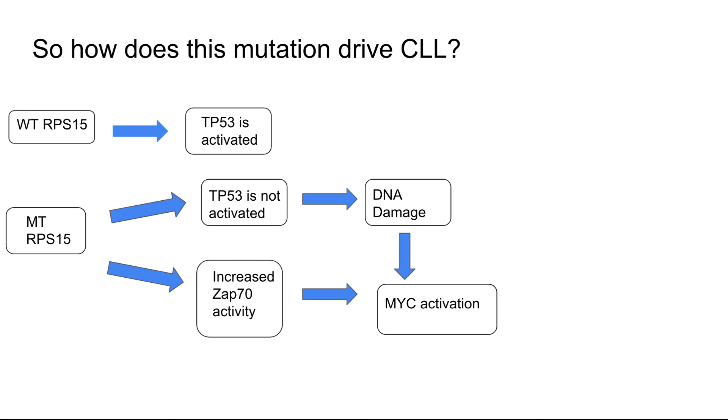The proposed mechanism for how this drives CLL is as follows: in a wild type RPS15 mouse with normally functioning TP53, TP53 should be activated and tumor progression suppressed. But with a mutant RPS15, TP53 is not activated, which could cause DNA damage leading to MYC activation — a known cancer pathway.